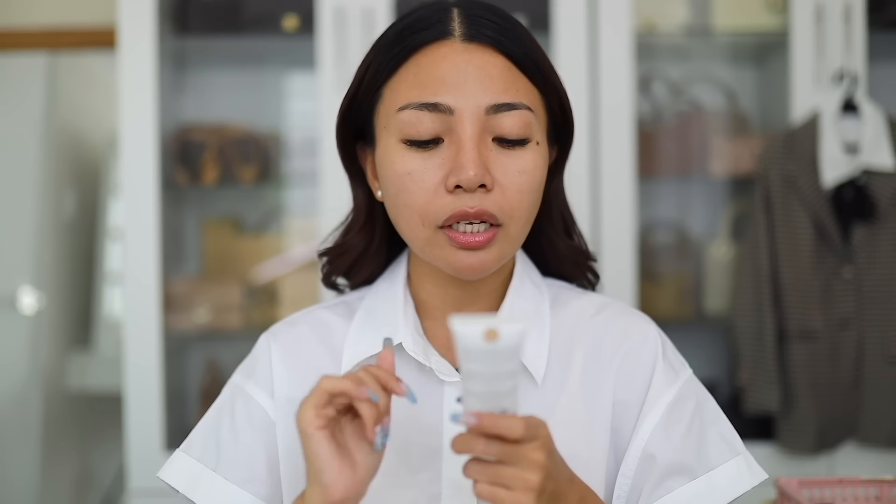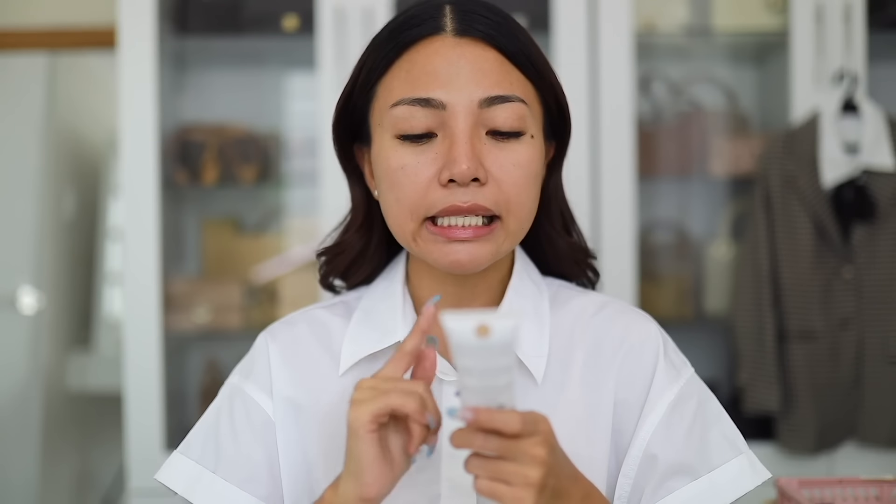So ang gagamitin ko for today is skin tint — meron na siyang SPF 35 UVB UVA protection, oil-free tinted moisturizer with niacinamide ng EZ and Co. Ito kasi yung mga nauna pang active skin tint nila, pero meron na rin silang bago ngayon na active skin tint din. Mura lang yan, parang P450 lang yata. So yung skin tint is not necessarily mag-add ng cover — papantay lang niya yung skin mo if you have skin discoloration. By the way, I'm using the shade Hazel.